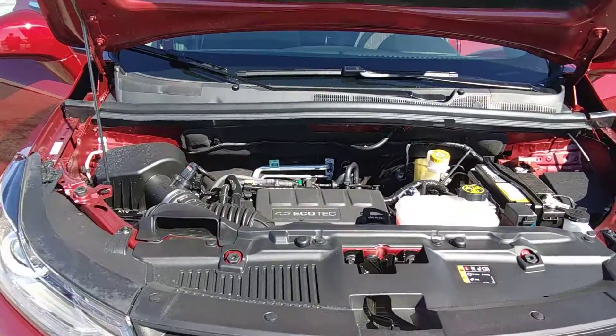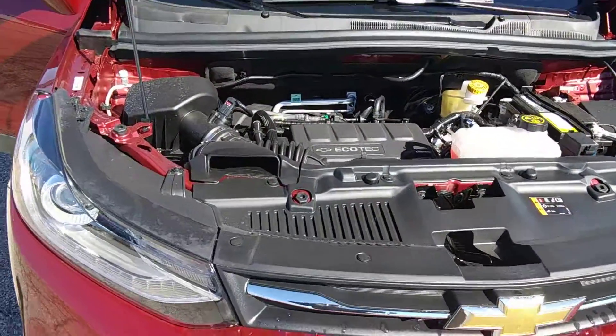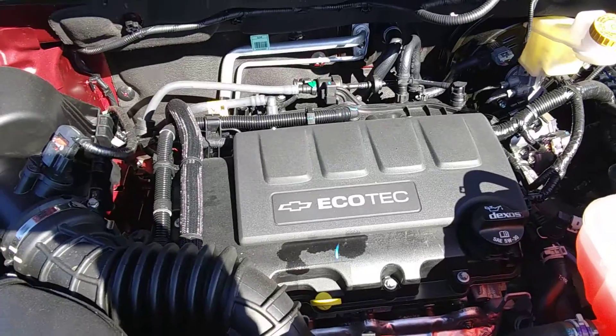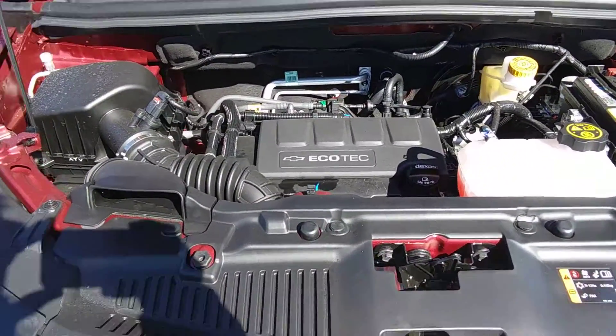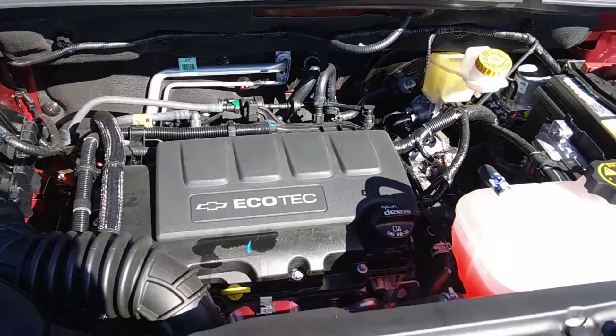This is our 2018 Chevy Trax LT with the convenience package. You're gonna get your 1.4 liter turbocharged Ecotech engine in there, which gives you excellent gas mileage and a little bit of power to be able to get up to speeds on the freeway.